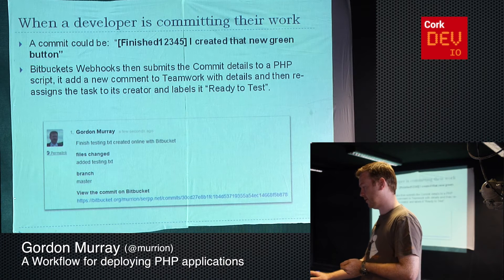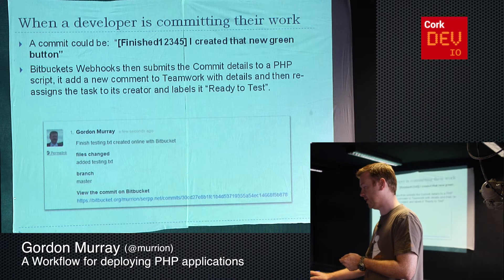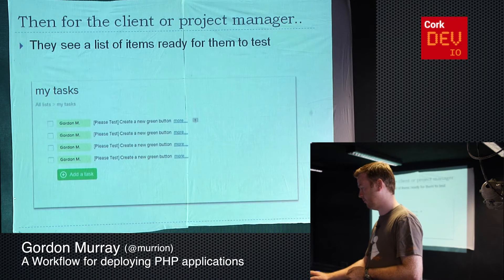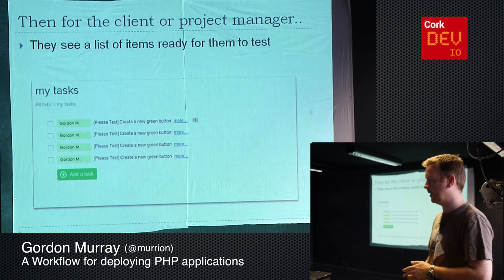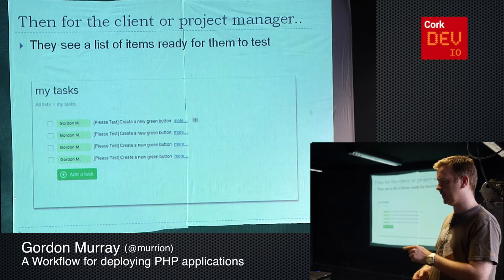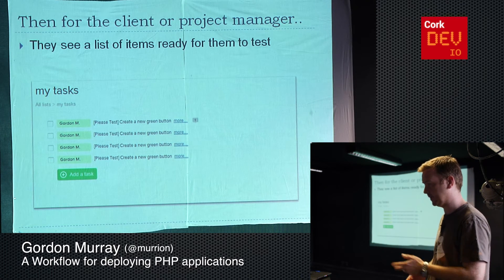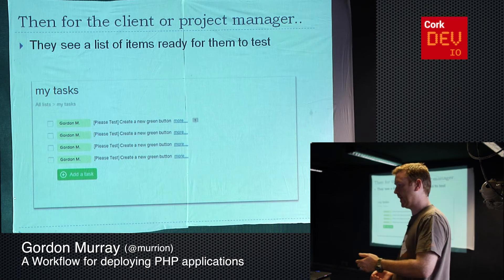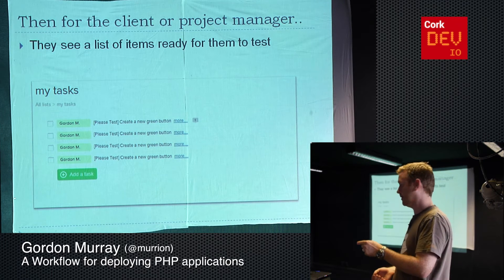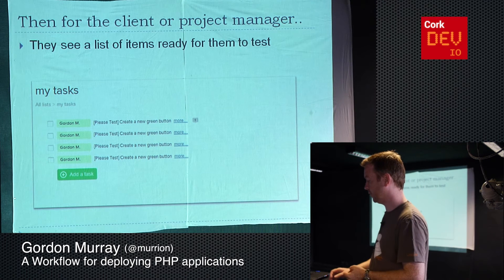That's useful — some clients have no interest in it, some want to look at the code as well, and project managers want to make sure the code is somewhat good. To the client, rather than a task just disappearing and them not knowing where things are, the task gets reassigned to whoever created it. So they can see their own name, it changes colour thanks to Teamwork, so they can see what work is back on them to go and have a look at. The title is changed to 'please test', ready for them to go and make sure it's working.